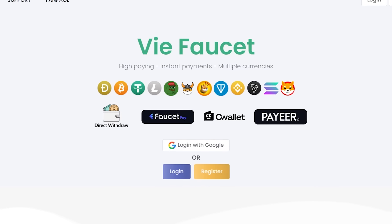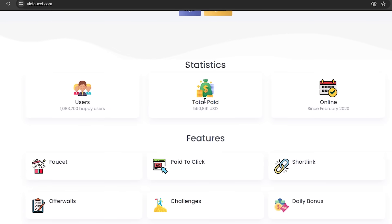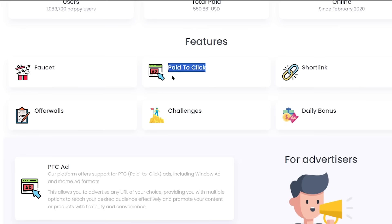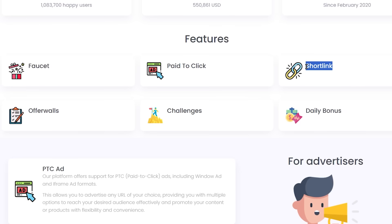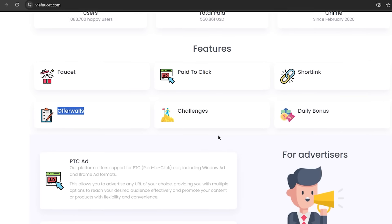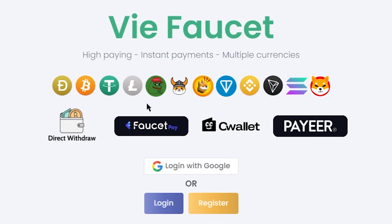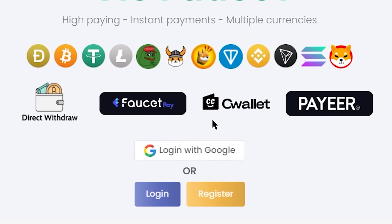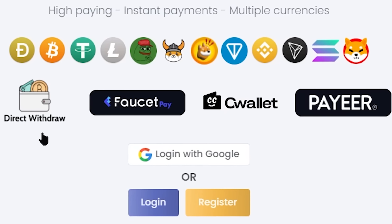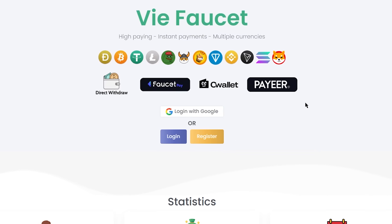Coming back to our main video, the name of this website is vfaucet.com. Vfaucet is a get-paid-to website where you can find different ways to make money online, such as get paid to click on Google website ads and watch them, get paid to click on short links, complete different survey offers, and more. You can take withdrawal of your earnings in different cryptocurrencies, in FaucetPay, CoinWallet, Payeer, or directly to your country bank account — so even if PayPal is not available in your country, you can still take withdrawals from this website.